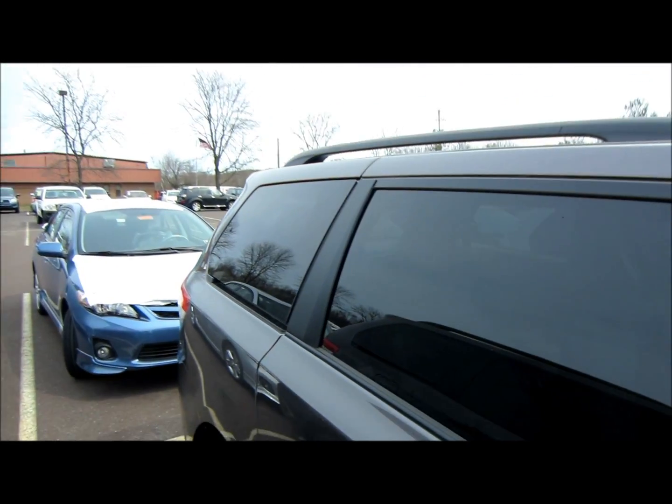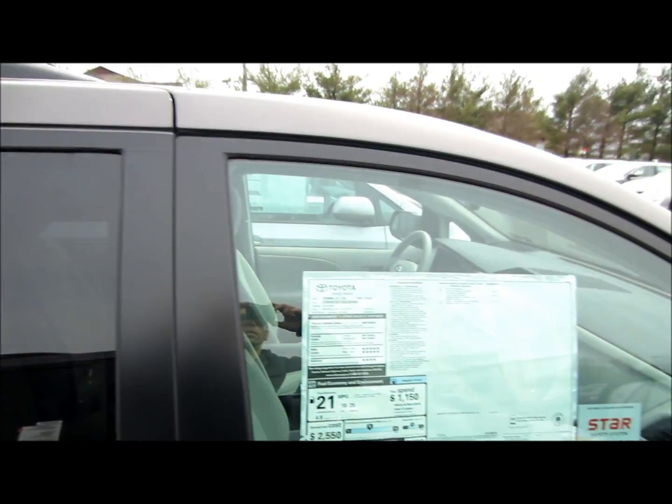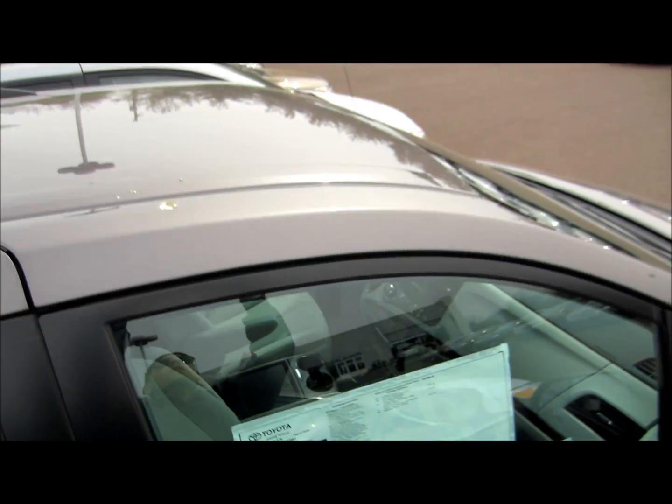Privacy glass on rear windows, black roof rails.